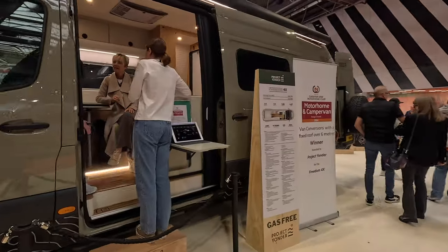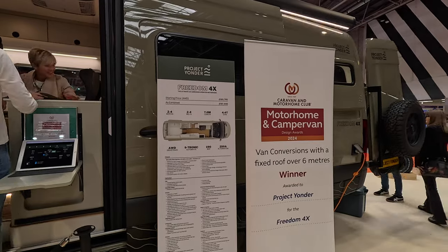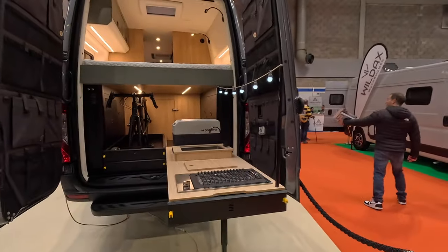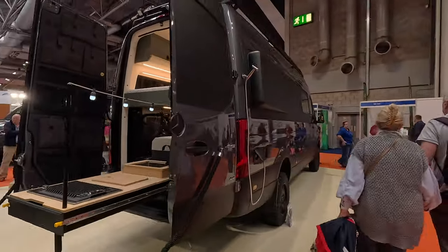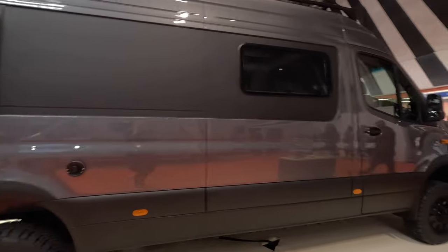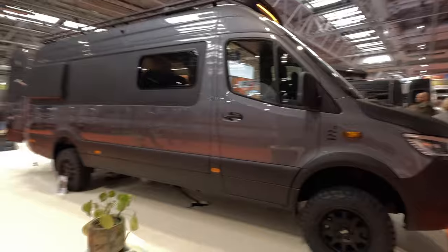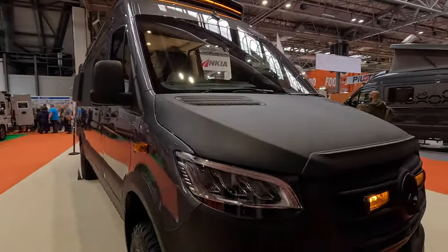Project Yonder Freedom 4X — a van conversion with a fixed roof over six metres. Winner: Project Yonder. It's got a pull-out kitchen on the rear, which is cool, plus a shower on the side. Freedom 4X Utility with air suspension and a light bar above, on a Mercedes.